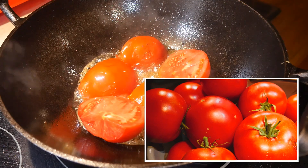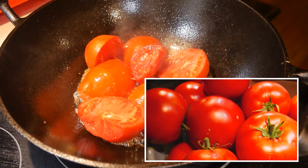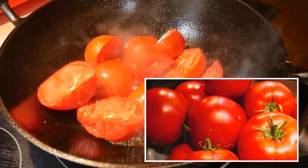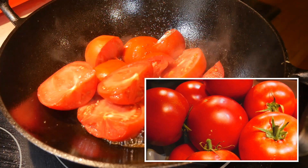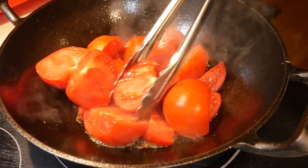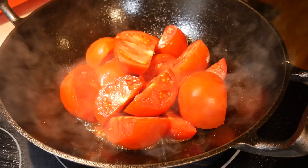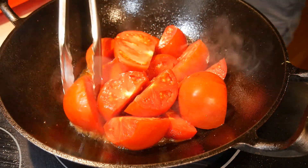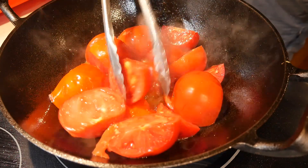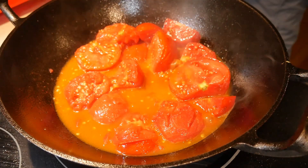Most store-bought tomatoes are raised differently. They are picked from the vine before they turn red, stored in warehouses, and then ripened using artificial means. This makes the tomatoes lack the flavor that you want. Tomato is one of the few plants that has a high level of umami molecules, and this is the reason why we love tomatoes so much. However, this umami flavor is only most obvious when the tomatoes are ripened properly. A properly ripened tomato also has the right combination of sugar and acidity. Because of this, I always use fresh tomatoes when I make tomato soup, and it truly makes the best tomato soup I have ever had.